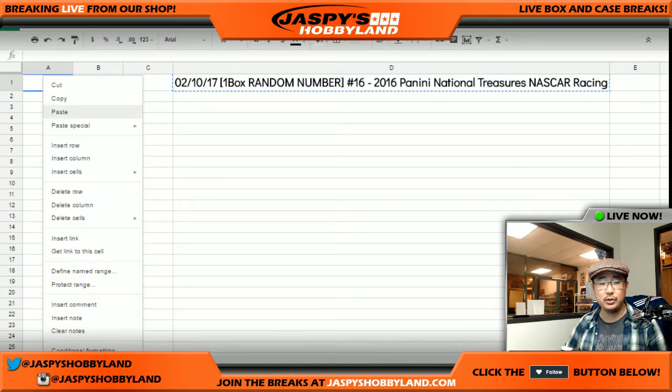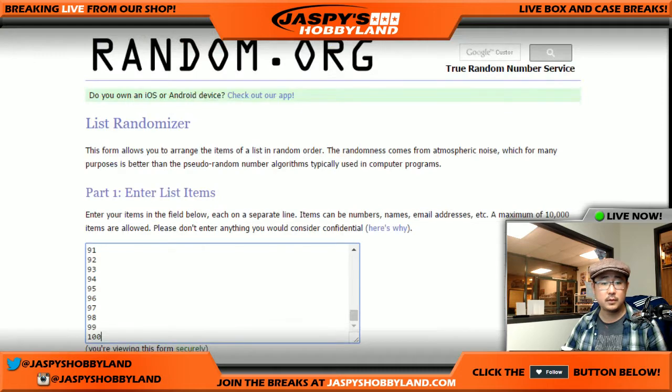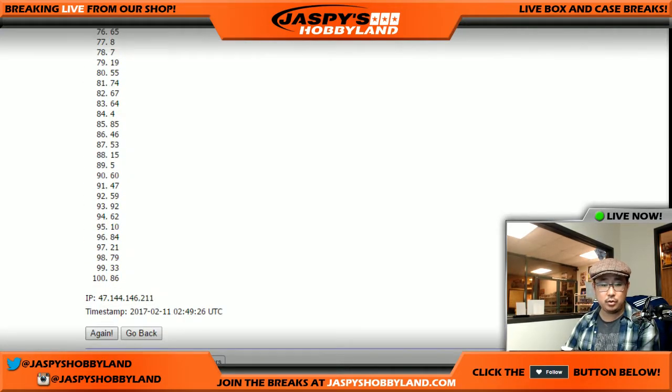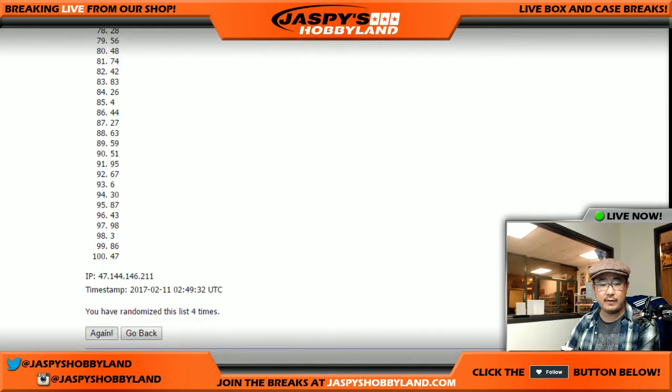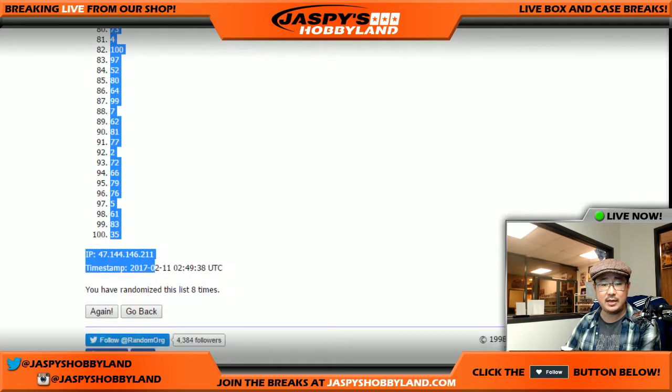There are the numbers right there, one through 100. Once again, four and a four, eight times — eight the hard way. One, two, three, four, five, six, seven, and eight. There you go. We've got spot 35 on the bottom, spot 70 on top.